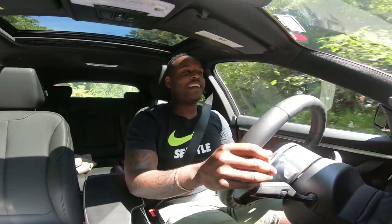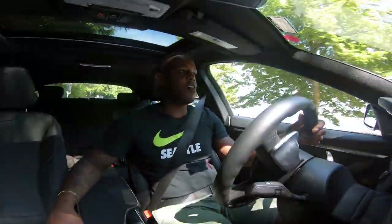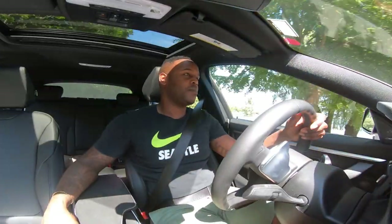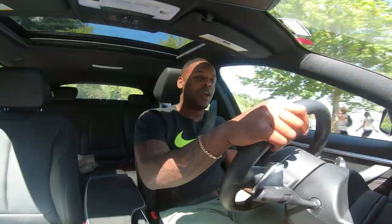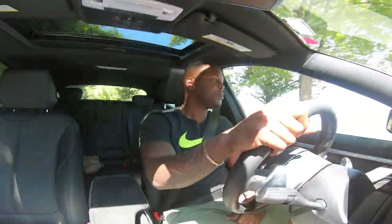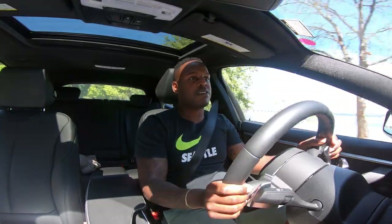This car feels a lot lighter than the bigger 5 Series and 6 Series. As it hugs corners it feels like it can keep up if you take it to the track, though the power isn't really there. The steering wheel between sport and comfort mode doesn't show much difference — the response is still pretty immediate.